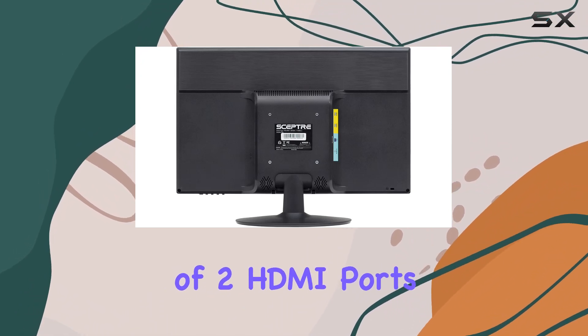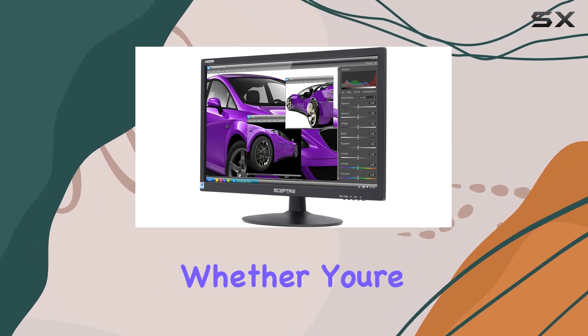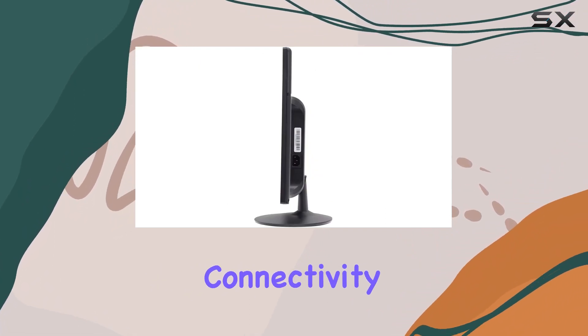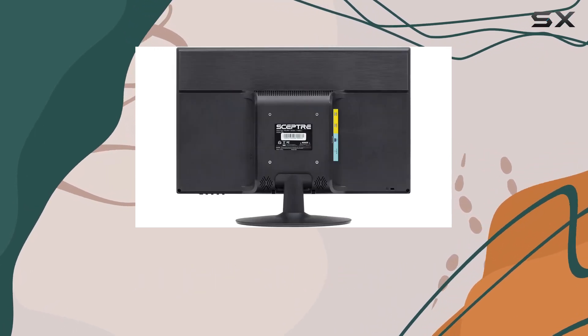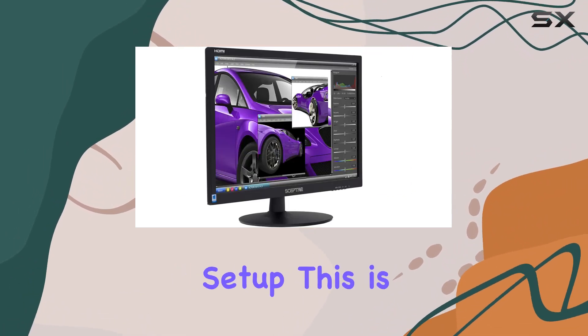One notable feature is the availability of two HDMI ports and one VGA port, providing flexibility for connecting multiple devices. Whether you're a gamer, content creator, or office worker, the diverse port selection caters to your connectivity needs. Additionally, there's an audio out jack for convenient headphone or speaker connections.